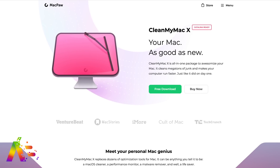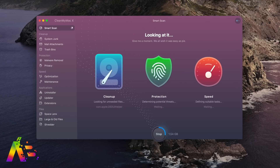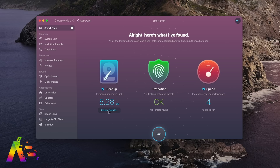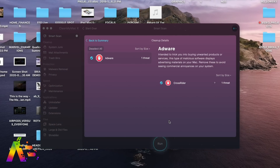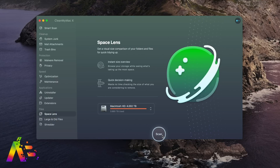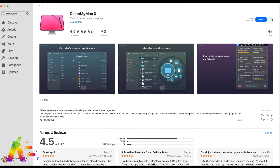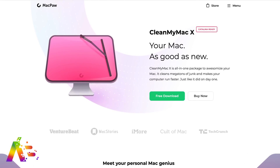Thanks again to CleanMyMac X for sponsoring this video. No matter how great MacOS may seem, it can be guilty of multiple issues and vulnerabilities. CleanMyMac X handles these issues and helps top up your Mac's performance — it's an all-in-one cleaning and optimizing software that's simple and user-friendly. The app's most popular feature is Smart Scan: with one click it examines your system for log files and user cache no longer needed, does a quick malware check, and runs optimization tasks to speed up your Mac. It also handles performance-draining processes and has powerful malware removal to scan for viruses, adware, or cryptocurrency miners. Try CleanMyMac X for free using the link in the description — you can upgrade for only $35 annually.